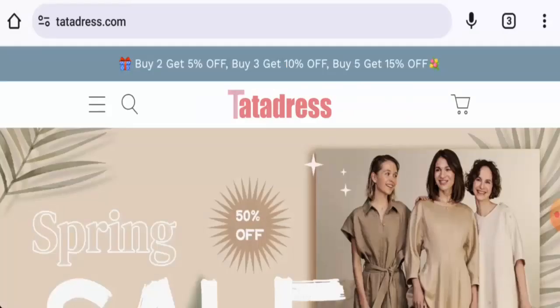Welcome everyone. In today's video we will provide you with an unbiased review of Tata Dress. If you're going to buy any product from this site, please watch this video. If you have already experienced any fraud, not received a product, or got a damaged product, watch this video till the end to find out how to get your money back. People from the United States are very curious to know about this site.